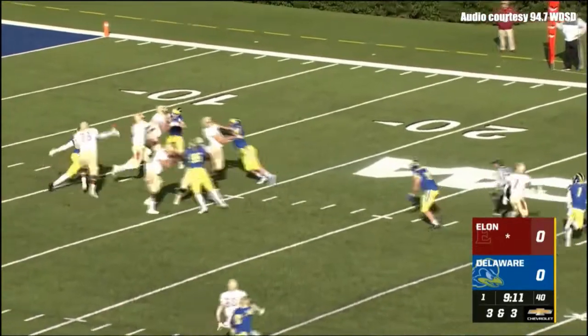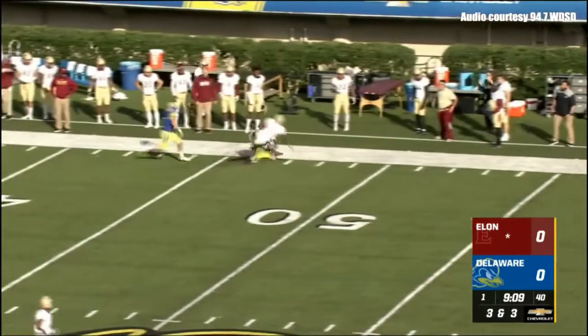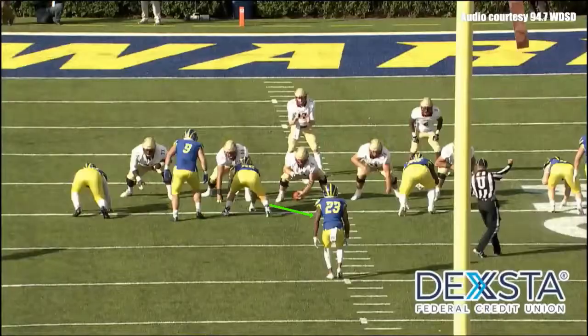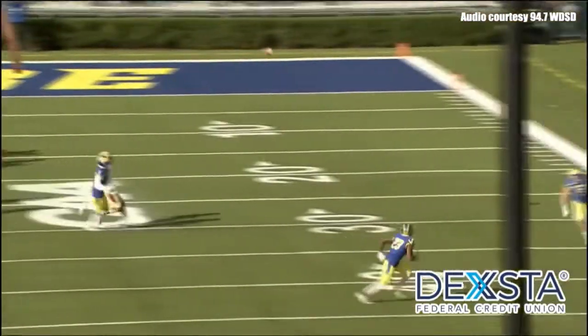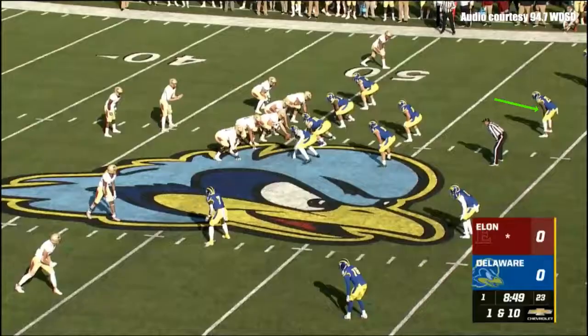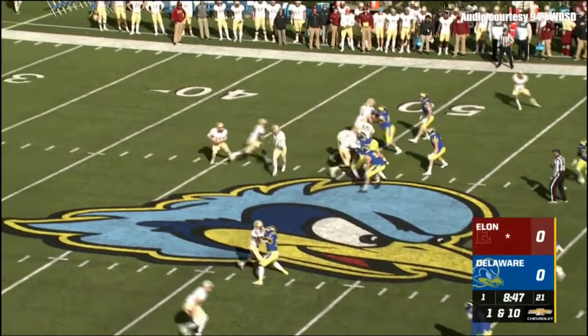Brandon Hall is on the defensive line for Delaware. Cheeks throws — has the man open, that's a first down. Jalen Thomas, who came out and made that big grab. Thomas is a dynamic player, both in the backfield and as a wide receiver. He's brought down at midfield.